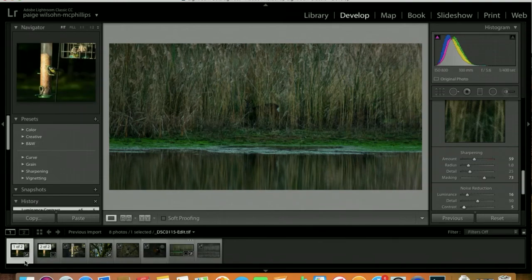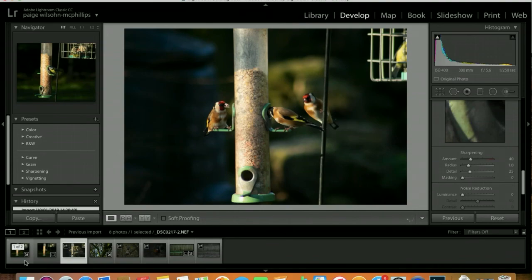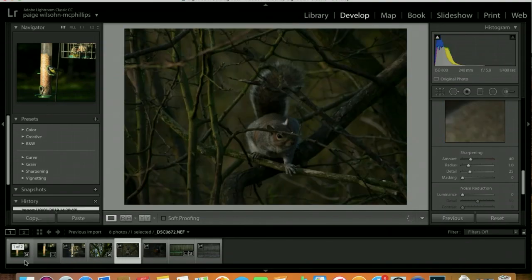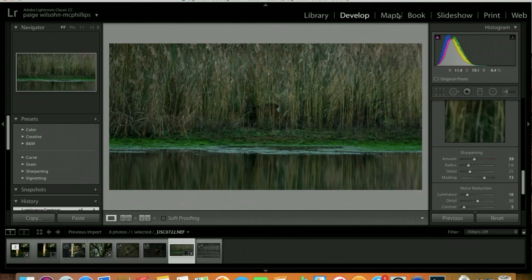If you'd like to see all six images edited, complete and uploaded, please take this opportunity to visit Photography Mama, my Instagram account. If you've got any questions, I'll be more than happy to answer. Have a lovely day. Bye, see you soon.